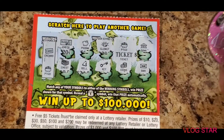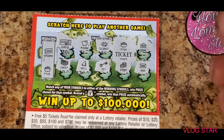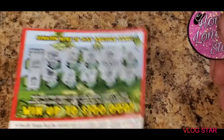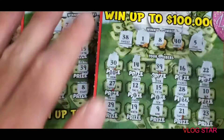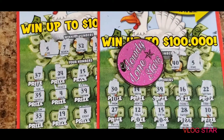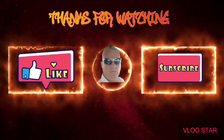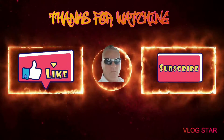I appreciate everybody stopping by and catching our videos. I'll have another one coming up pretty soon and we'll see you then. Thank you!